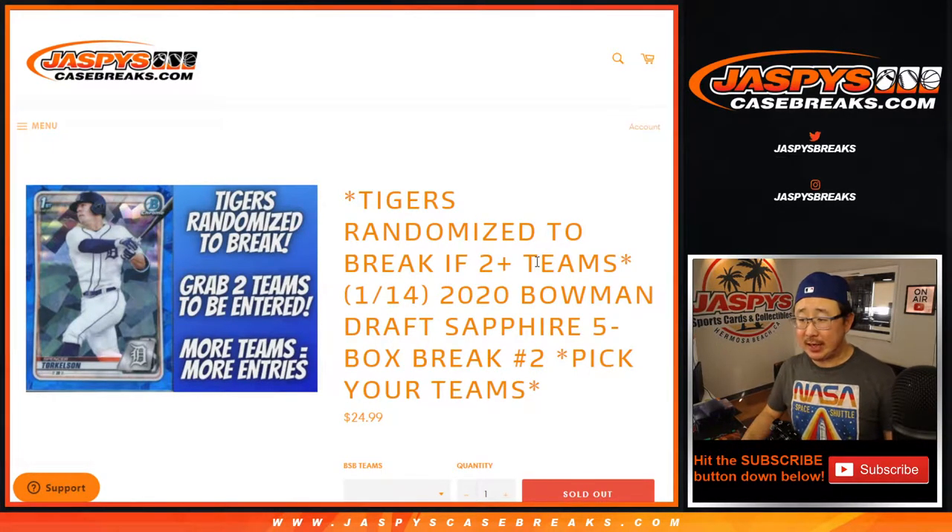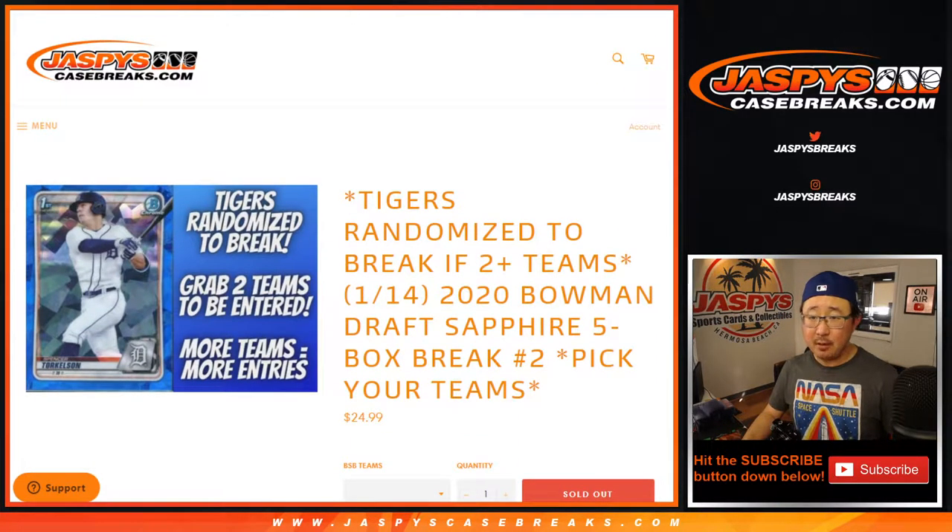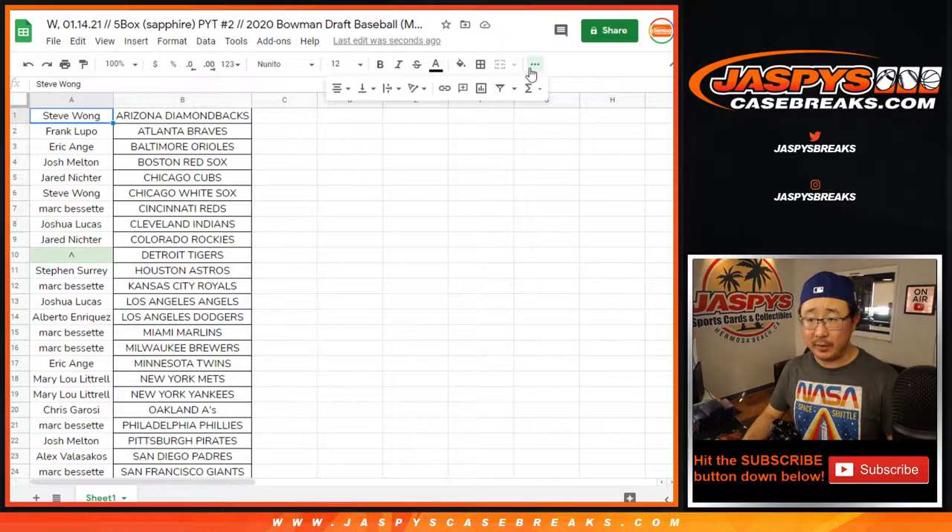Hi everyone, Joe for JaspiesCaseBreaks.com coming at you with 2020 Bowman Draft Baseball Sapphire Edition, five box Pick Your Team number two. All cards shipped — every single card will be penny-sleeved, and obviously the parallels and some of the top names will be top-loaded right away. Very big thank you to everyone here for Pick Your Team two.